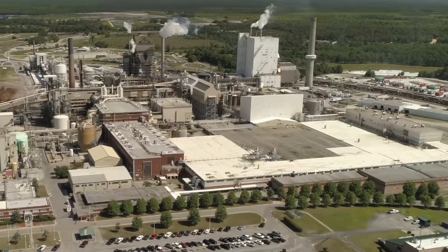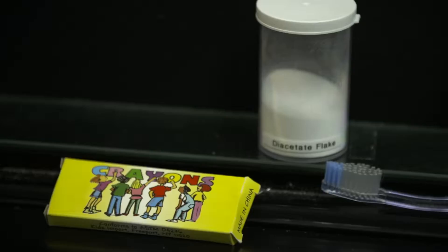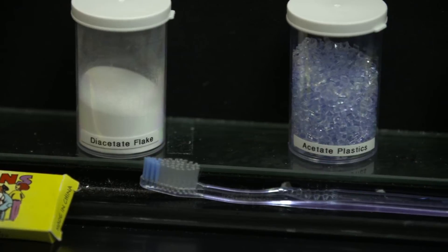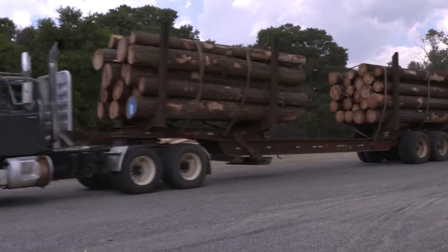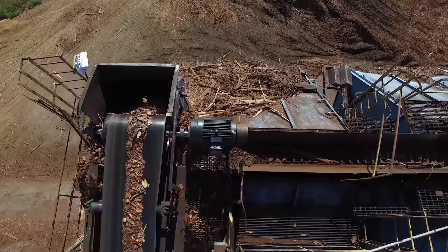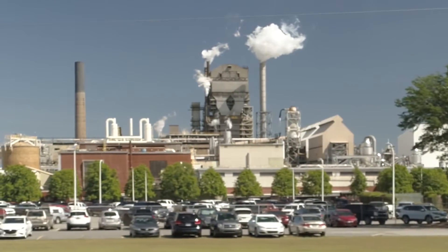Rayonier came to Georgia in the early 1950s and built the first plant here because there are so many trees. It was an innovative process that they were using — beginning not only to use pine or softwood, but also to use hardwood in some of the products they were making. If you think about sustainable and renewable resources, that's all that we do. We take a tree that's renewable, we use all kinds of parts of it. For instance, bark — we burn in our boilers to make electricity. We recycle water and all other parts of the process are pretty much recycled.